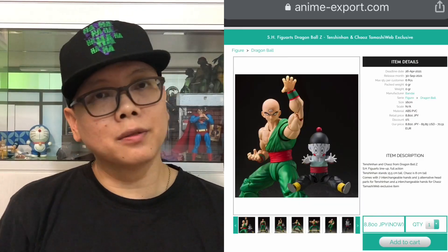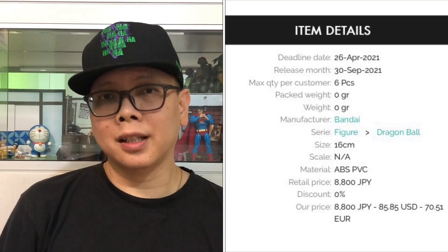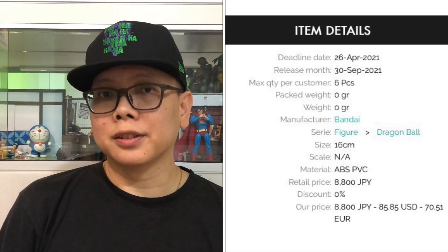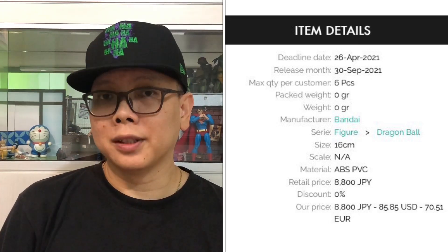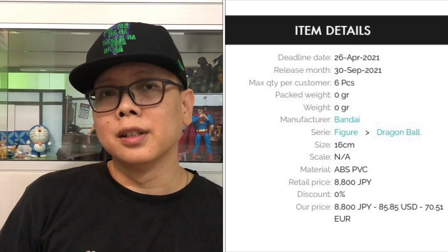Of course, this Tien and Chiaozoo is a Tamashi exclusive, so don't bother checking it out on AmiAmi.com because AmiAmi doesn't carry exclusives. However, you can check it out at the AmiAmi Export right over here — they do have it for pre-order. It costs around 8800 yen, which is about 85 USD.